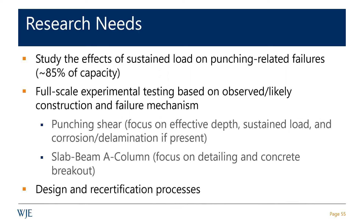The key question is: how does a punching shear failure in a pool deck above a parking area result in the collapse of a 12-story tower and the death of 98 people?